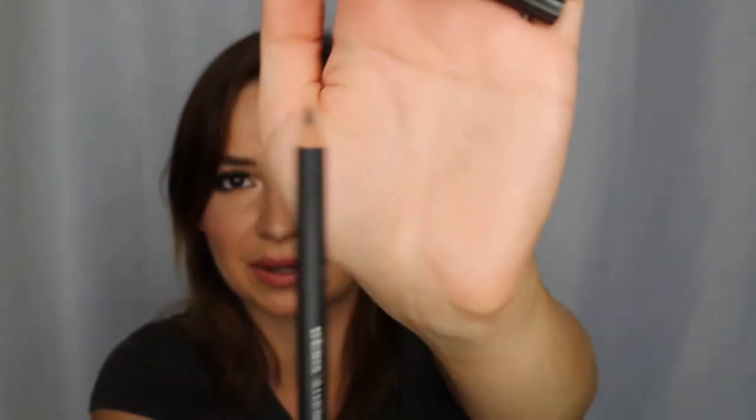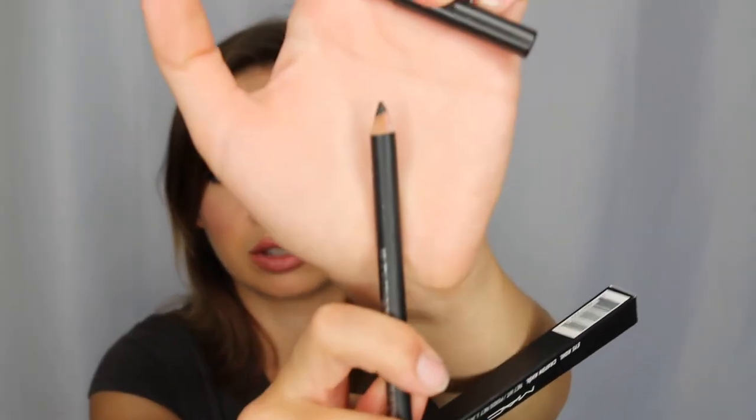The last two things from this first Ulta haul were two MAC Eye Kohl eyeliners. I actually dug into these already — I think I'm wearing both today. I used Teddy all over my eyes in the waterline and deepened it up with Smolder. MAC makes my favorite Kohl eyeliners. I don't like when companies add shimmer to brown eyeliners — I wish it was just flat color. Smolder is just nice and black and makes your eyes look dark and beautiful. I love it so much.